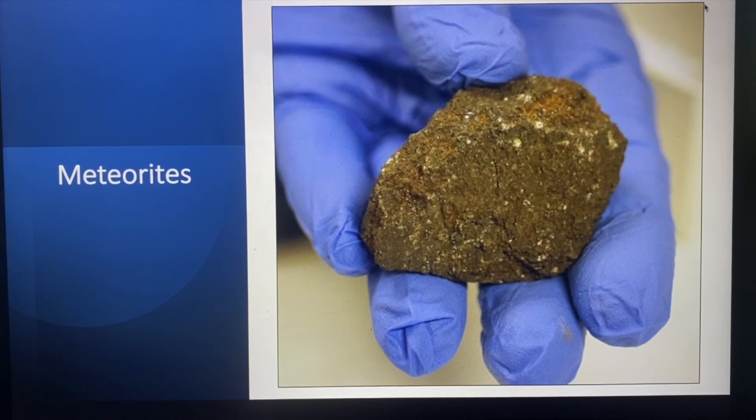Meteorites can probably be found by anyone anywhere, but many of the meteorites that we find are found in the Sahara desert in Africa or in the snow and ice fields of Antarctica. Can you think why that might be? Well, the Sahara desert is mostly sand and Antarctica is mostly snow and ice, so if you find any rocks there, there's a very good chance it's a meteorite. So those are very good places to search.